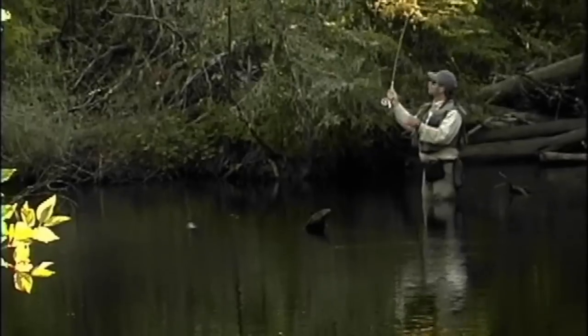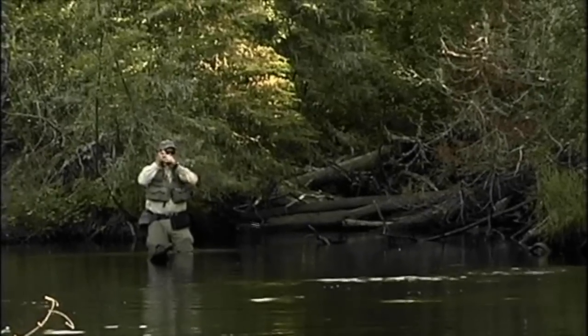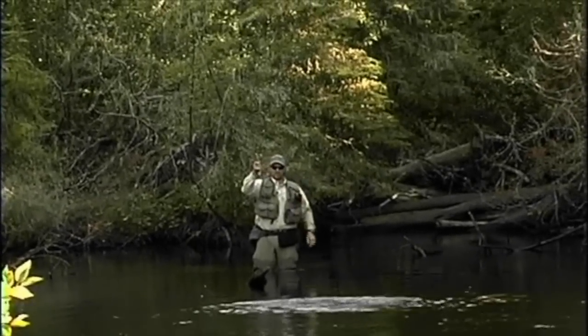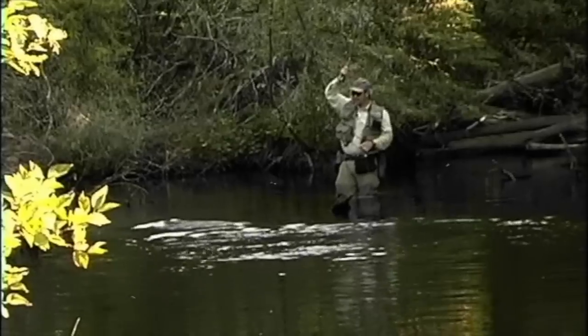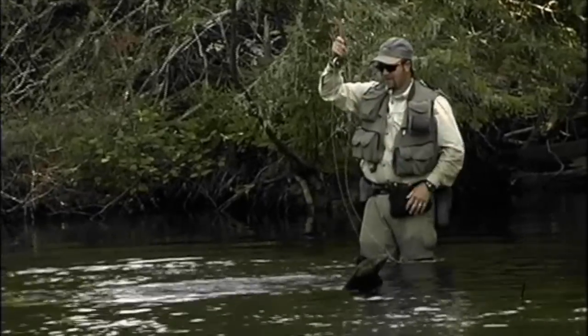Brook trout are prolific spawners and will often overpopulate a stream, pond, or lake. When this occurs, fish become stunted — small and thin with heads disproportionately large relative to their body size. Brook trout are opportunistic feeders and will eat whatever they can find. In small streams they prefer aquatic insects or invertebrates that live under rocks and along the stream bottom. They also feed heavily on adult aquatic insects such as mayflies and caddis as they hatch. Terrestrial insects like ants and beetles that fall into the water are readily eaten, as are smaller crayfish. When they grow larger, their need for a high-protein diet necessitates consumption of small fish such as minnows, sculpin, and darters. They frequently cannibalize their own young in areas of high forage competition such as in Labrador.